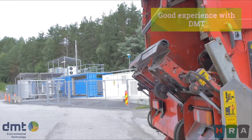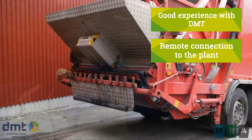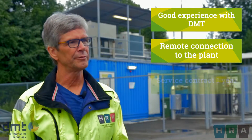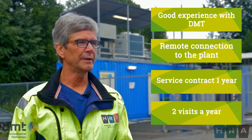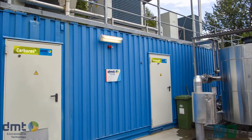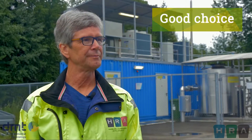The experience with the DMT company is very good. They can connect to the plant remotely to see if there's something wrong that we can't see. The cooperation with the service department is also very good. We have a service contract one year at a time, and two visits a year. This is functioning very well. It's hard to find a negative spot to talk about. So at the end, I think it wasn't a gamble — it was a good choice, yeah, it was.